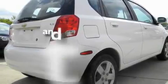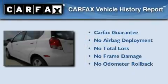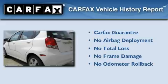Dual airbags, and this vehicle has fewer than 41,000 miles on the odometer. Not to mention that this Chevrolet qualifies for the Carfax Buyback Guarantee.